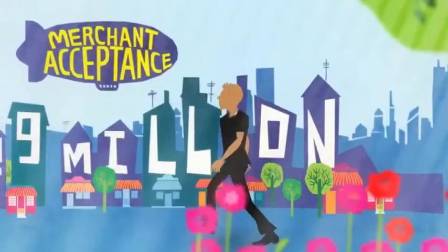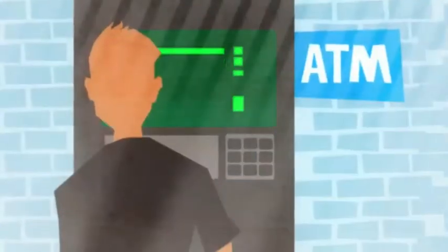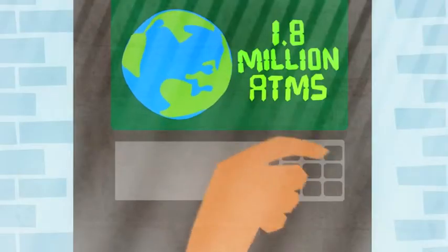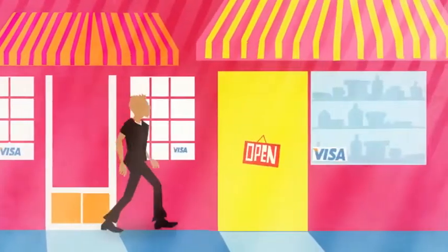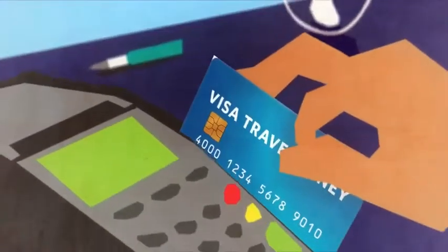With a Visa prepaid travel card, you can access your money at over 29 million merchants and 1.8 million ATMs around the world. And on every purchase, you enjoy the same chip and pin protection as any Visa card, including protection from unauthorised transactions.